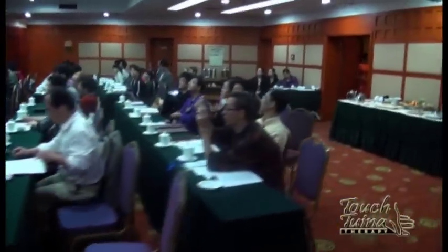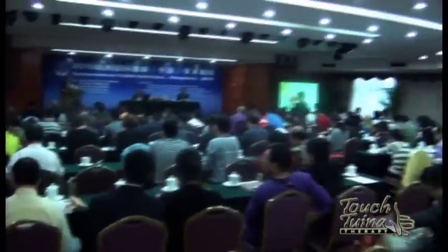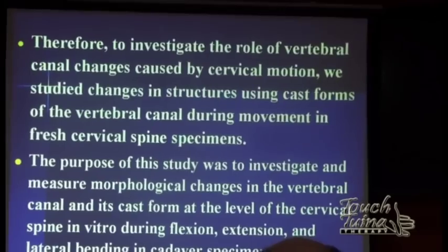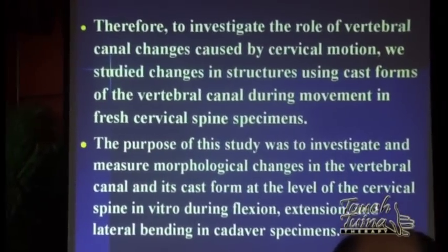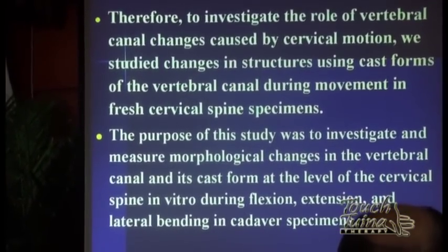Many studies have shown spinal manipulation therapy and cervical spine manipulation is effective for patients with cervical disorders — many diseases can be treated by manipulation. There are various degrees of changes in structure, sagittal diameter, and the cross-sectional forms of the vertebral canal during cervical motion. We know that during rotatory manipulation, the dangerous positions are extension, lateral bending, and lateral flexion. The changes in the cross-sectional area of the spinal canal during motion have been measured and published before. Therefore, we investigated the rules of vertebral canal changes caused by cervical motion, studying changes in the structure and cross-sectional forms of the vertebral canal during motion in cadaveric spinal specimens.